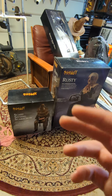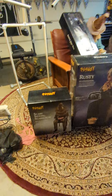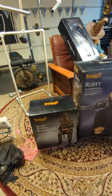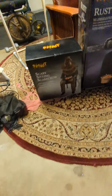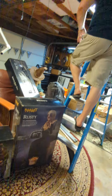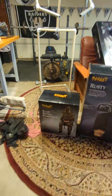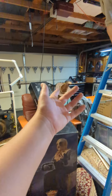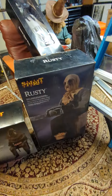What's up everybody, how's it going? That Halloween Freak here. Today we are doing a box war between the 2019 Spirit Halloween Rusty animatronic and the new for 2023 Scary Sitting Scarecrow. What is different about these boxes? Well, obviously the first thing you can see is the Scary Sitting Scarecrow is a lot smaller than Rusty.